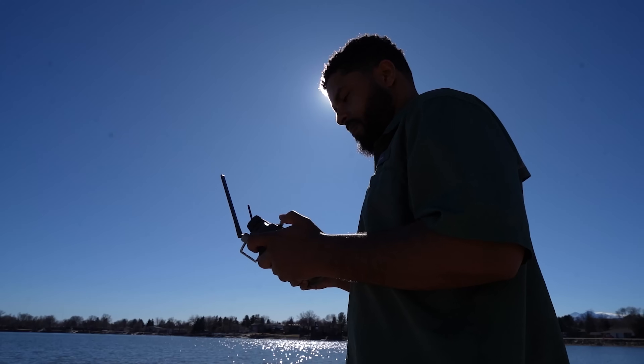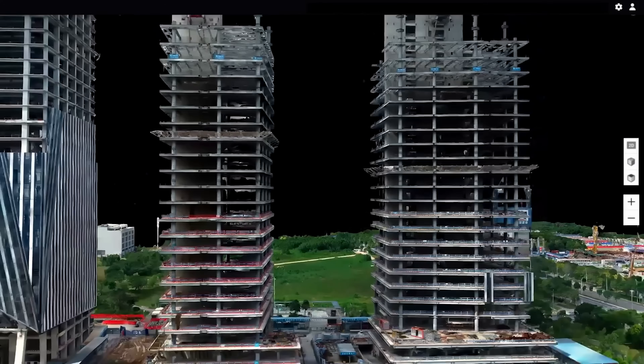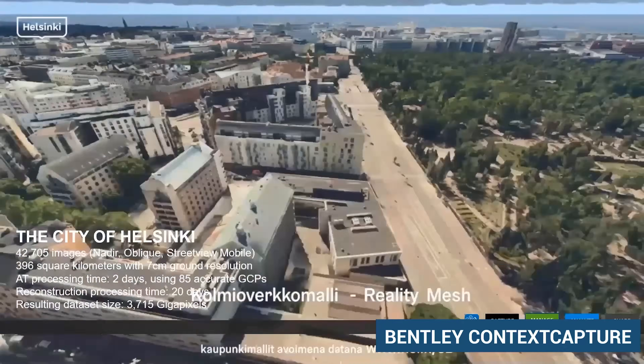What does this mean for you as a drone pilot? It means that 3D modeling — advanced drone mapping and lifelike 3D modeling — is now really in need in Florida. If you're a drone pilot in this area, the need for drone mapping and modeling information is greater than ever.